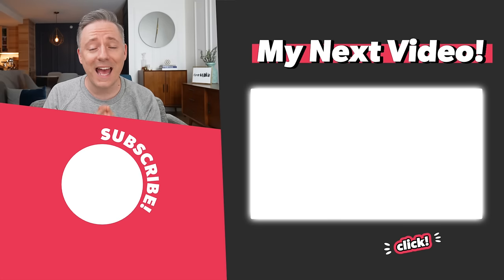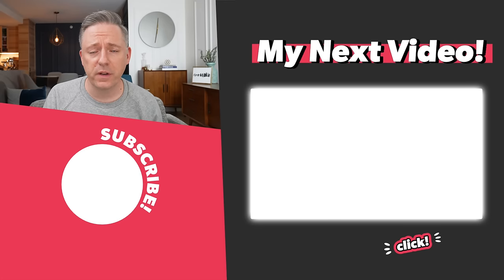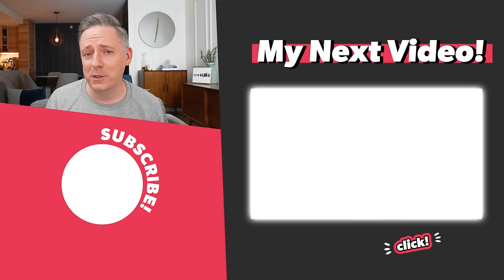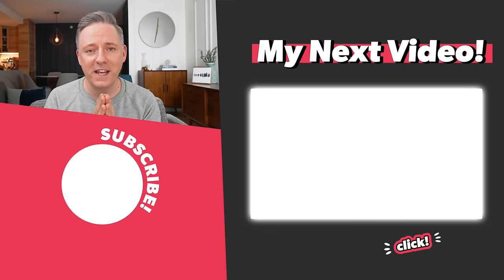That's it for me today. Again, thank you to Brooklinen for sponsoring this video. If you want to click the link in the description, remember you get $20 off if you spend $100 on their website. I'm also going to link my interior design mistakes playlist — I've done living room design mistakes and kitchen design mistakes, and I will be doing a bedroom one fairly soon. Thanks a lot and I'll see you all in the next video.